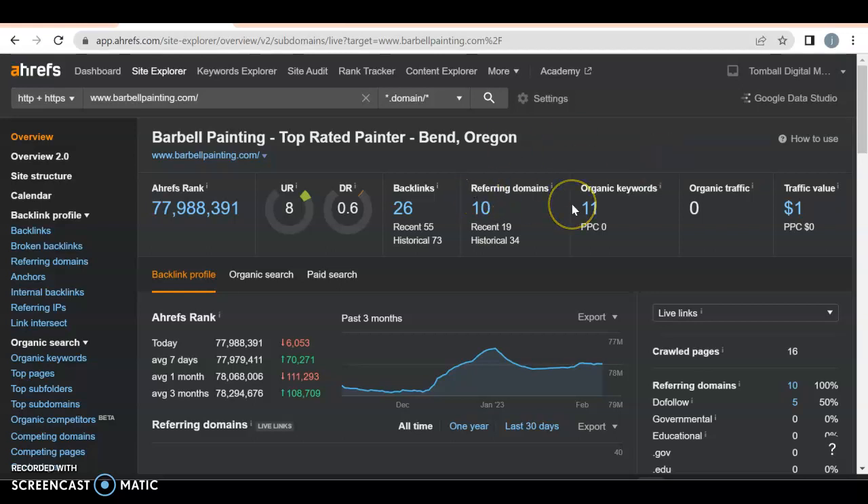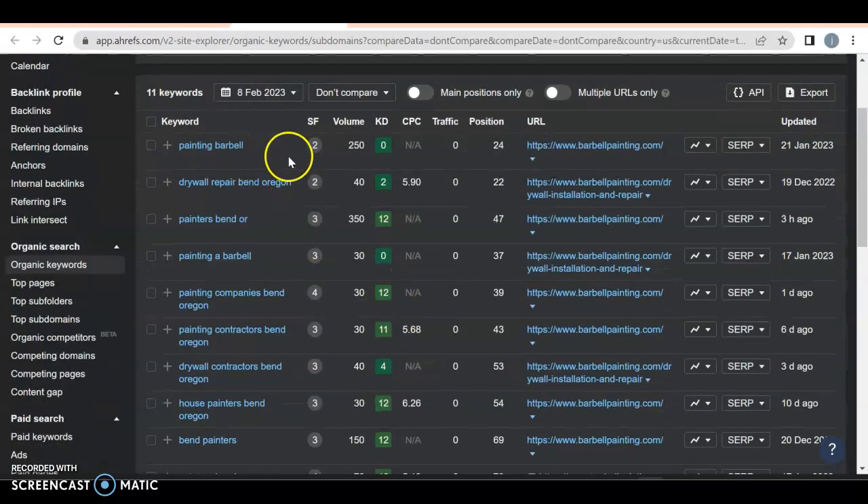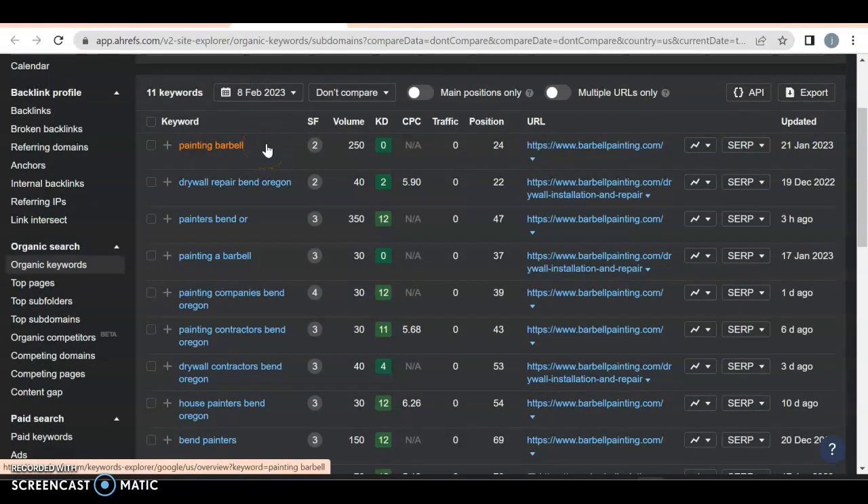Now you do have 11 organic keywords. A keyword is what you might have on your website so that people can find you — it's like an association word game. You got 'painting barbell' — that's your name, not worth targeting since anyone can search that. You got 'drywall repair Bend Oregon' — that's exactly what you want. Not only is it location specific, it's service specific. 'Painters Bend Oregon' — excellent.